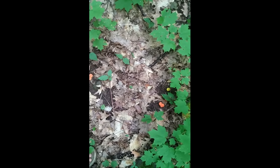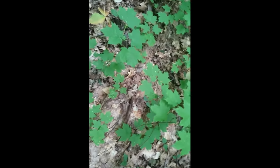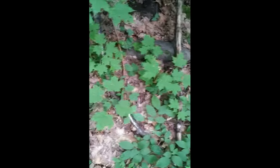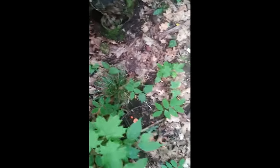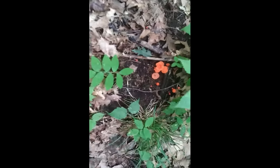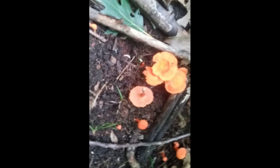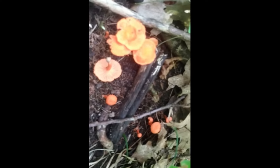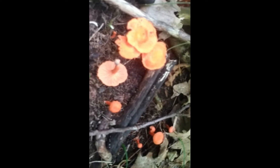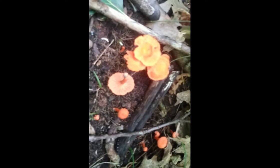These guys just started forming last week — I came out a little early, which is always where you want to be. They were just little primordia last week, and then we got a little bit of rain this week. Once the golden chanterelles have come out, that notifies me that these guys will be out in the next week.